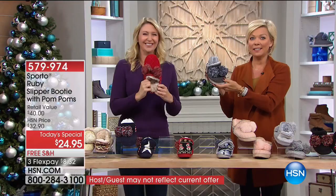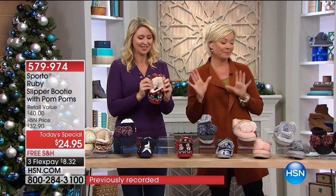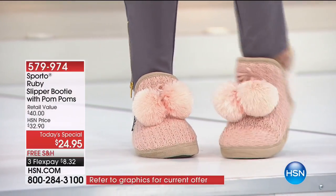If you're just flipping through the channels, pick your color right now because these are going fast. We've already passed 3,300 out the door in our first few minutes of today's special.